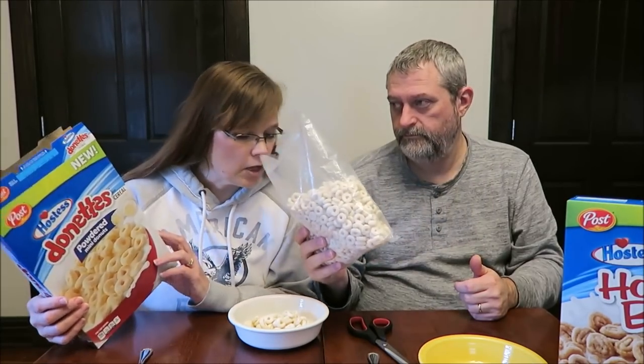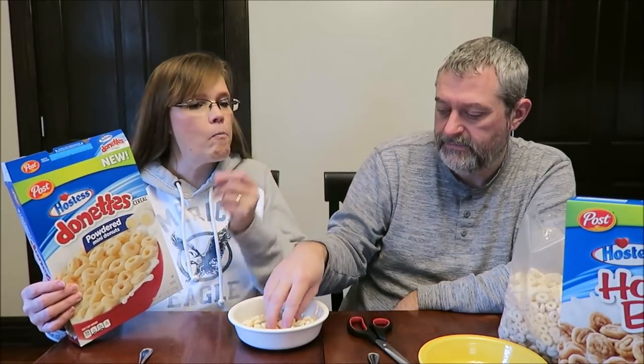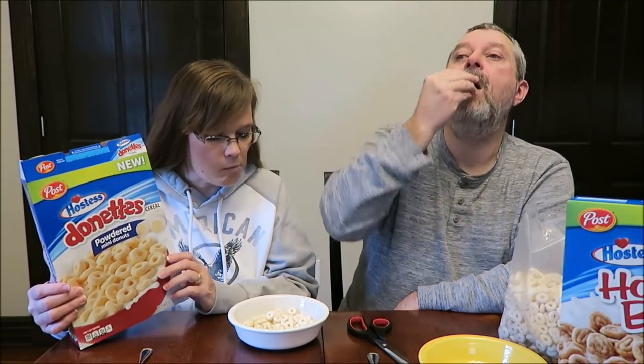One cup, 33 grams, is 150 calories. It's real good — just a very vanilla, vanilla-like flavor. I got a little sugar on that, so it's literally powdered sugar, but it tastes like vanilla.